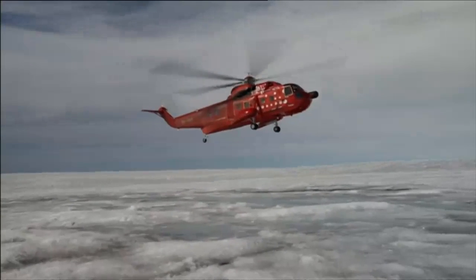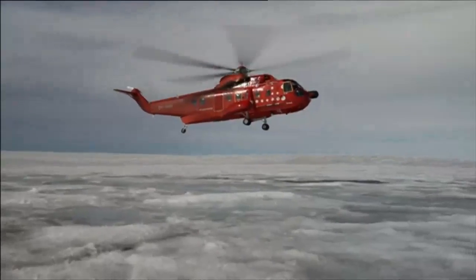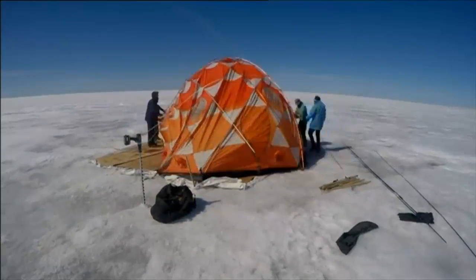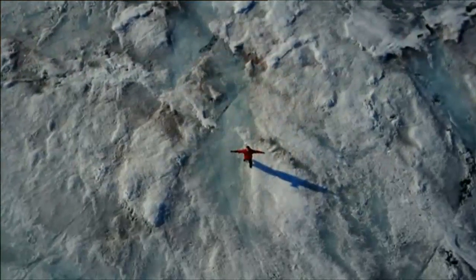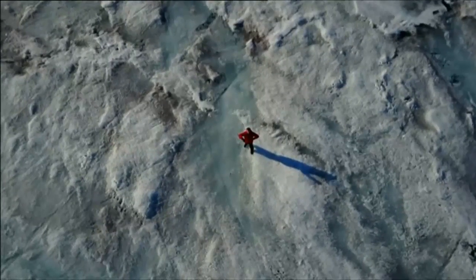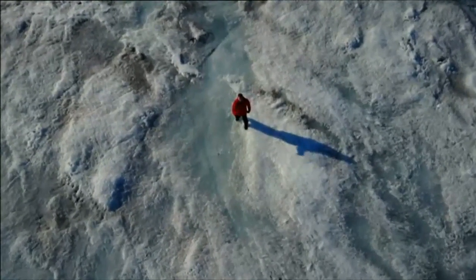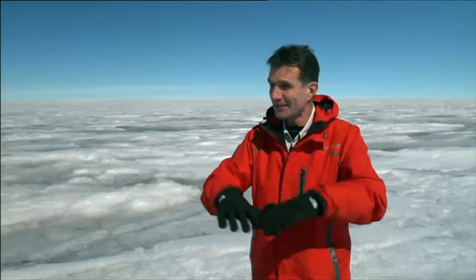We touch down in one of the remotest corners of the planet. The first task is to set up camp — a home in an utterly barren wilderness. From the air, all you can really see is what looks like a vast expanse of endless white, but that isn't the whole story, because what's hard to grasp as I stand here is that this is just the surface of a vast mass of ice that's unbelievably thick.